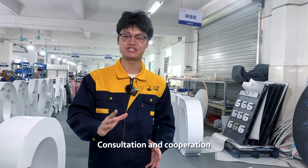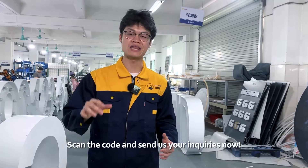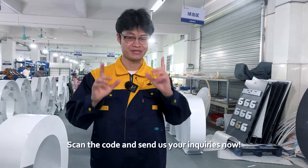Consultation and cooperation are warmly welcomed. Scan the code and send us your inquiries right now.